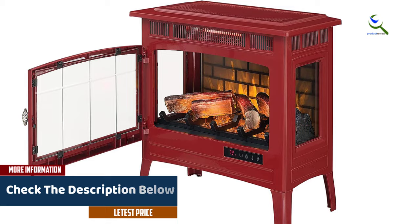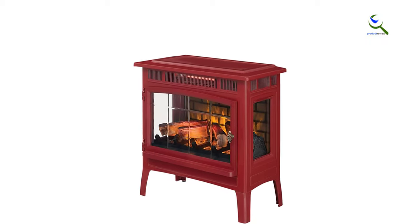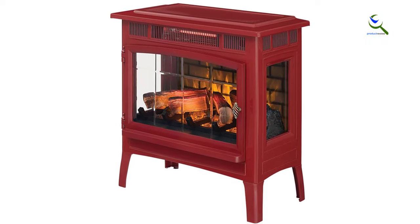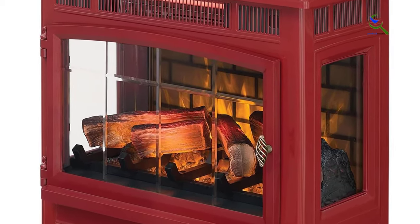This heater also comes with overheating protection. Space heaters commonly reach high temperatures to the extent that the plug melts. Duraflame has a built-in thermometer within the plug — if the temperature gets too high, the unit will automatically shut down.